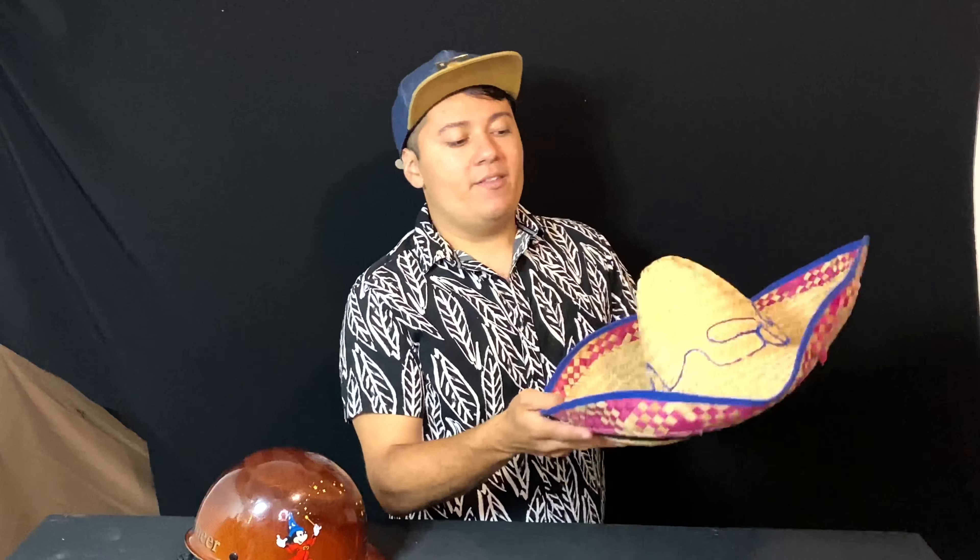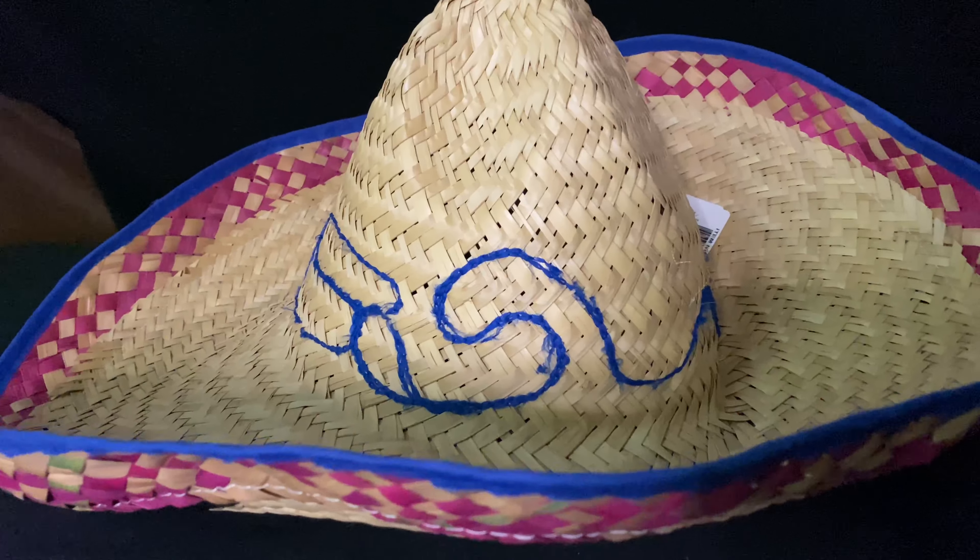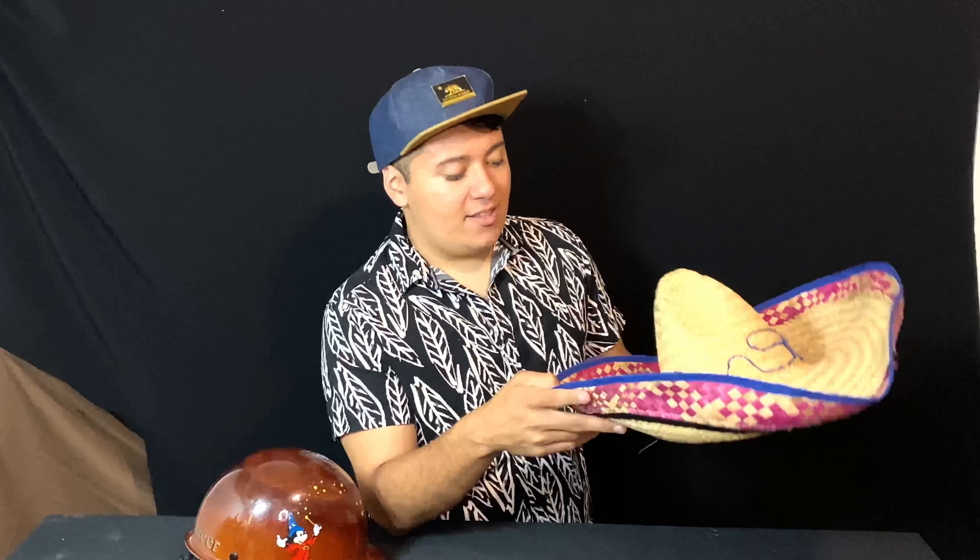Moving right along, we're pulling out this sombrero. This is something very sentimental to me — I got this at EPCOT and they sold it in the Mexico Pavilion, near that giant pyramid where the Three Caballeros attraction is. I got this around 2015 or 2016. It's in my collection and one day it'll be a vintage piece from the Disney Parks. The sombrero is very neat.